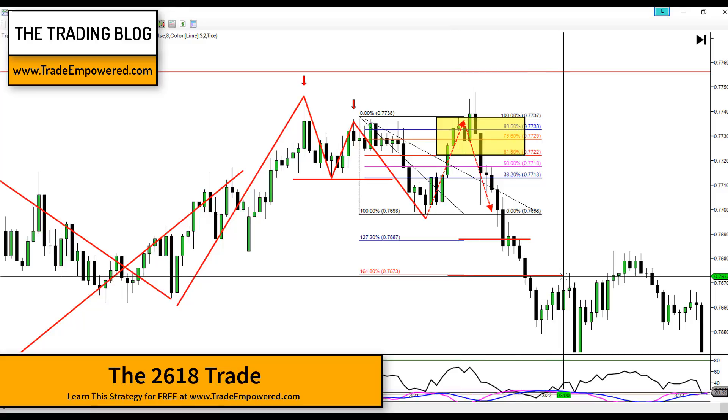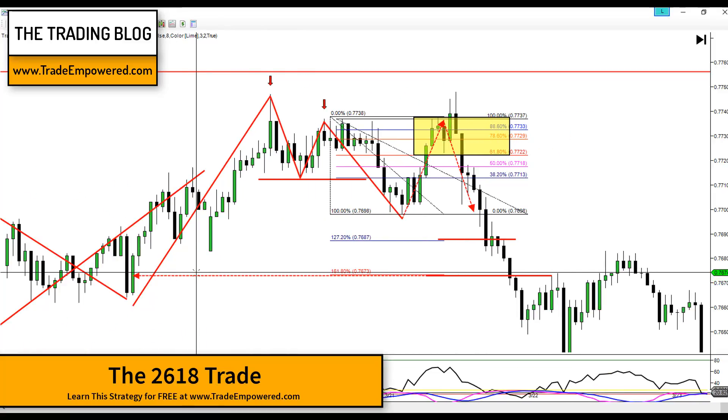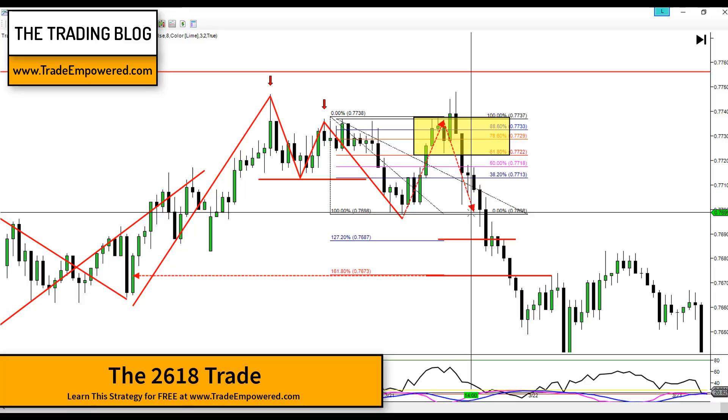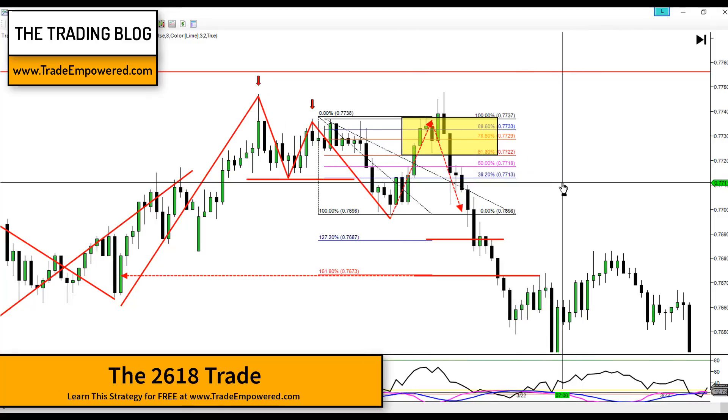Right down here at our 1.618 Fibonacci extension — look left, structure leaves clues — we came right into previous structure, so it was a pretty decent trade on Aussie dollar to start the week. For those in the syndicate, we only looked at single targets. That's what we've done in the syndicate over the past few years, and in my opinion it's not the most effective way to trade. Our goal in the syndicate is more to show repetition with trading opportunities, so the quicker we get in and out, the more opportunities we can show. I recommend testing single and multiple targets and comparing the two.